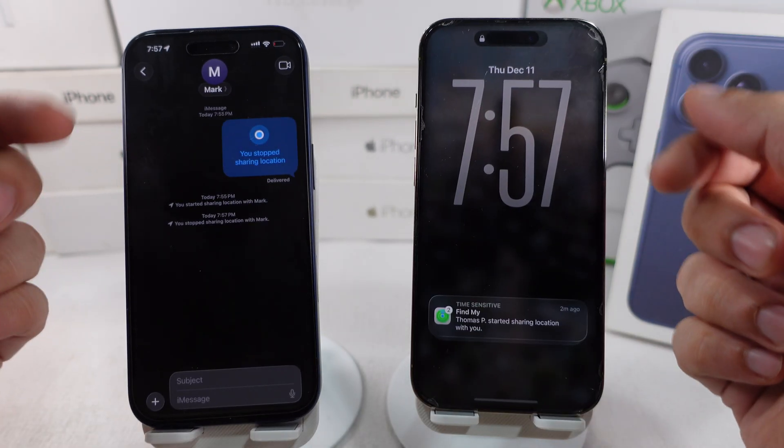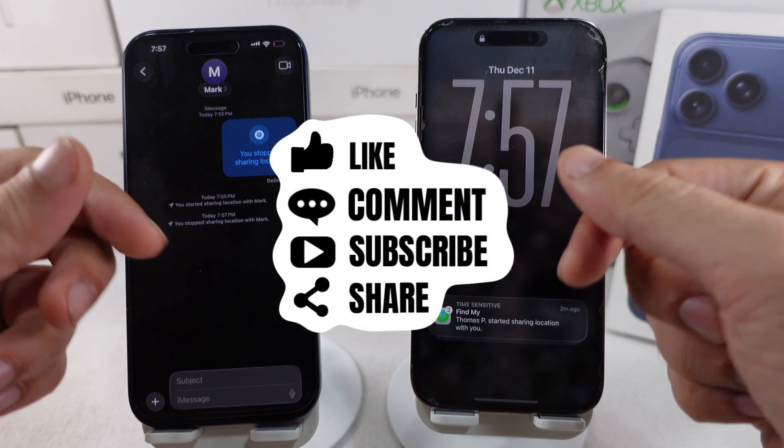If you have any questions, comment below. Don't forget to like, share, and subscribe for new free tech guide video updates.